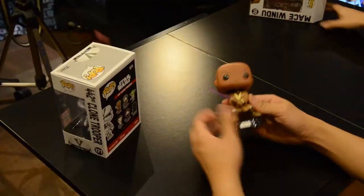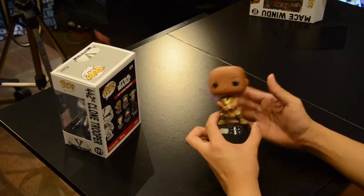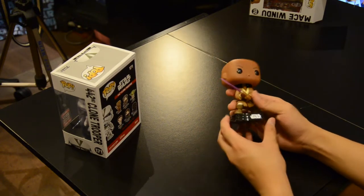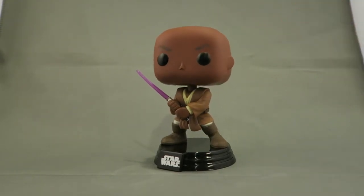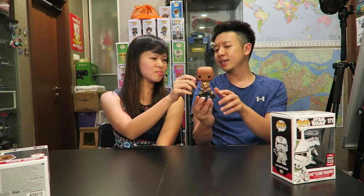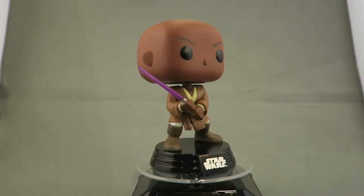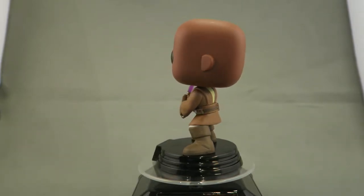We managed to get it at a very fair price — it was a little bit more expensive than normal but it's okay. Let's show the secondary camera — look at that, this is Mace Windu and of course he has no hair. He's probably the only one we've seen in the live movies with a purple lightsaber. Does your Mace Windu have a crooked lightsaber? Let us know!